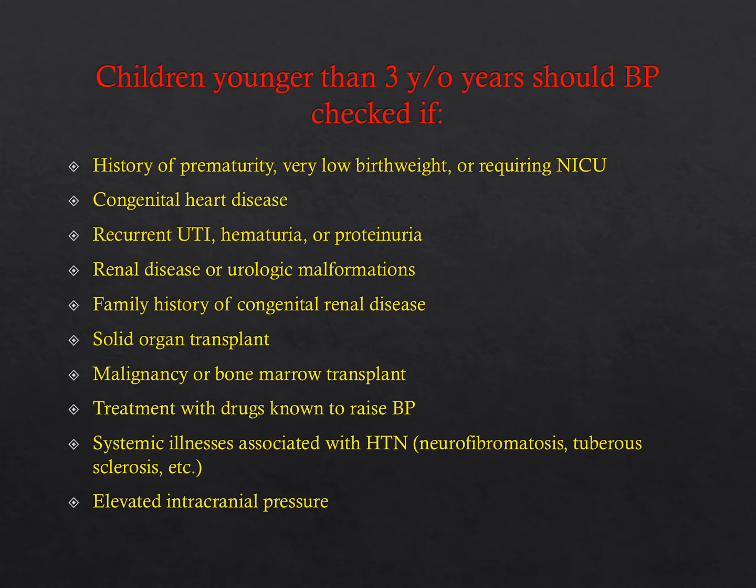Additional indications to check blood pressure in children under three include: a history of congenital heart disease (repaired or unrepaired), recurrent UTI, hematuria, or proteinuria, renal disease or urologic malformations, family history of congenital renal disease, solid organ transplant, malignancy, bone marrow transplant, treatment with drugs known to raise blood pressure like steroids, systemic illness associated with hypertension such as neurofibromatosis or tuberous sclerosis, and evidence of elevated intracranial pressure.